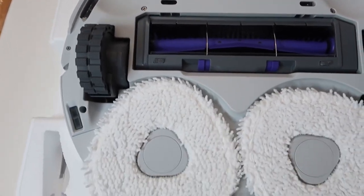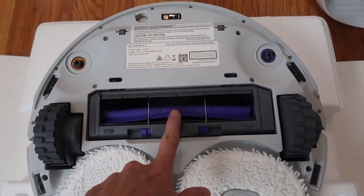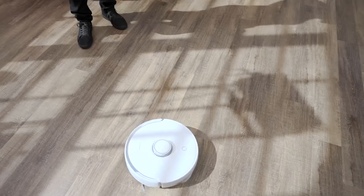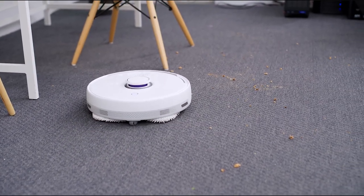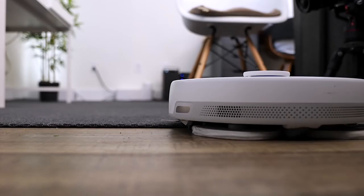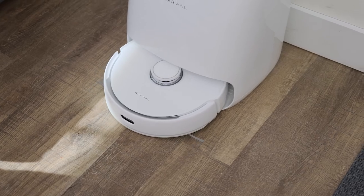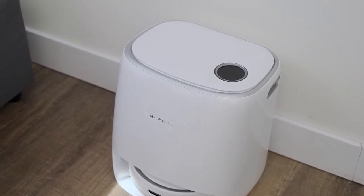The second controversial solution is the bristle turbo brush. Frankly, this solution is not just controversial — it's unsuccessful. Without rubber blades, the brush will quickly get clogged with hair and the quality of dry cleaning will be lower; why the manufacturer chose such an outdated solution is not clear. Another cause for concern is the unusual arrangement of the rollers: the swivel roller is moved to the back, and small supporting rollers that will collect hair are placed in the front, which will increase the frequency of maintenance.